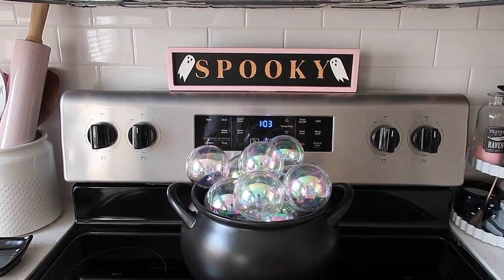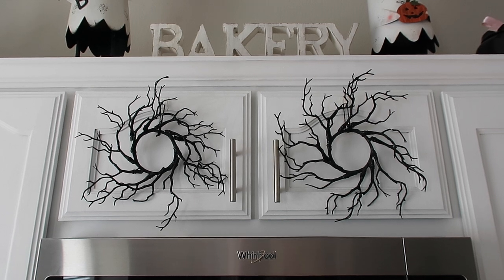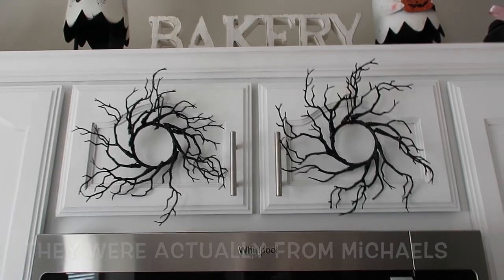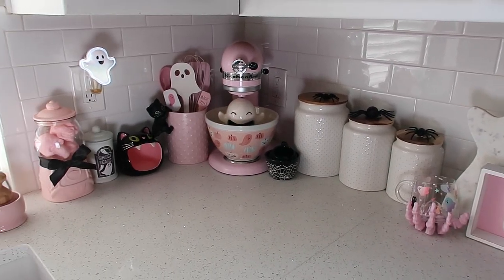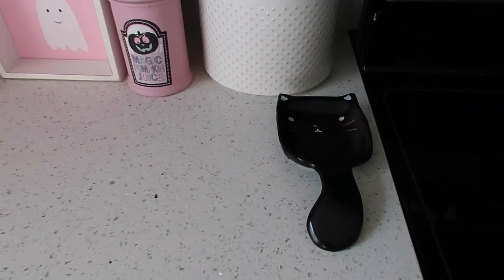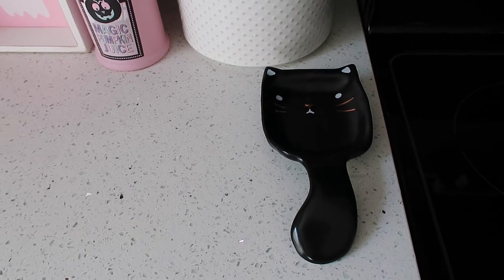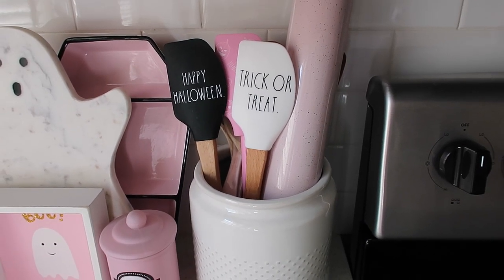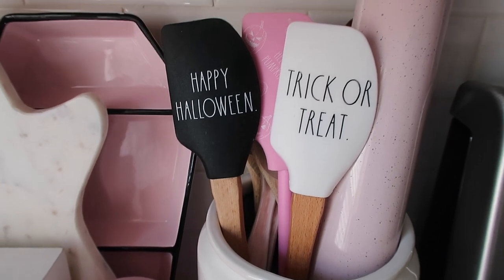The spooky sign is from Marshall's this year, and the little towels are from Target Bullseye's Playground last year. Above the oven, I have two little black branchy wreaths from Target Bullseye's Playground a couple years ago. On the other side of the oven, I did a lot of stuff this year — I love all the stuff I found. The little black cat spoon rest is from Hobby Lobby, I think they still have it this year. In my little crock I have some Rae Dunn spatulas — the black and white ones from last year and a pink 'Hello Pumpkin' one from this year.